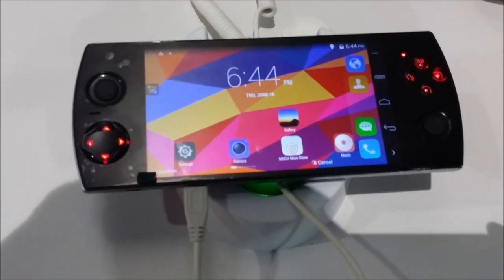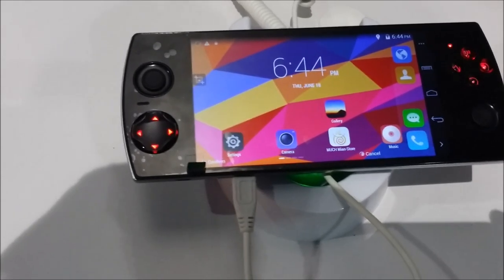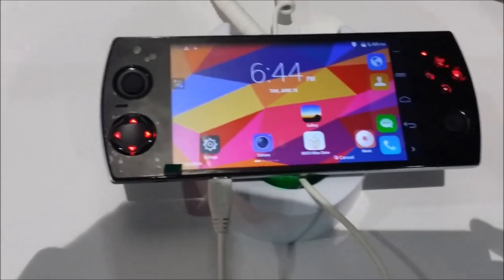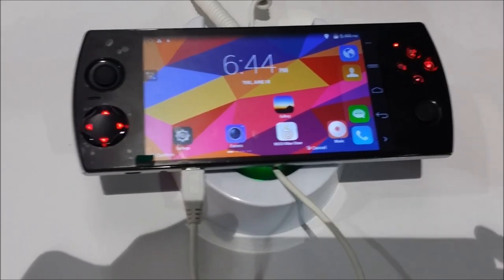What is up guys, it's Sobash here, and we are going to take an exclusive look at the W3D here at E3 2015. We have with us Josh from the Snail Scream Dream Team.